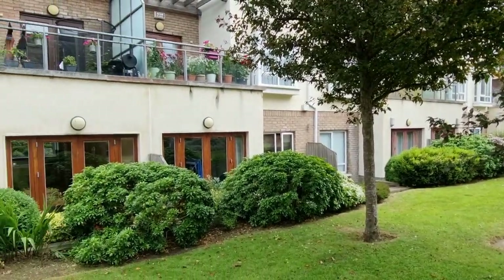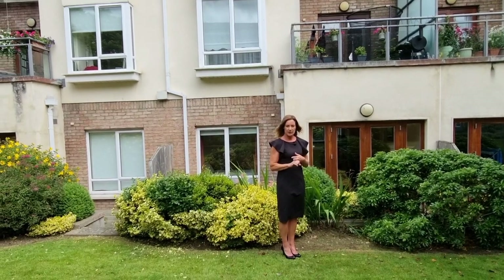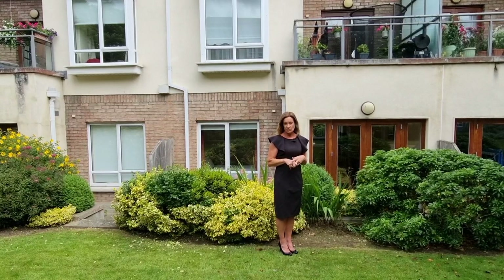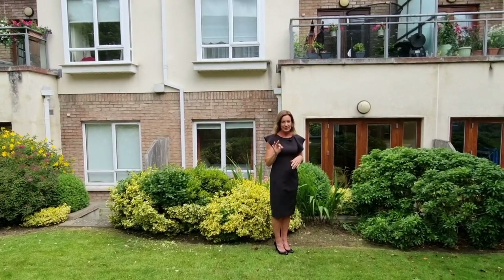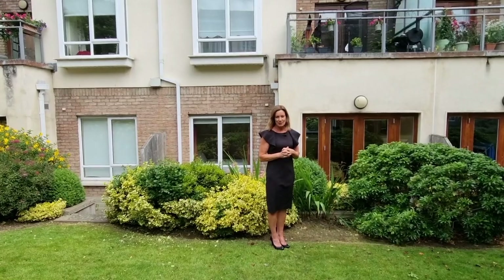In conclusion, we're 127 Ivy Court, on the market for €240,000, approximately 50 square meters, with a D1 energy rating. It's in immaculate walk-in condition and it's ready to go. For more information go to kmproperty.ie.